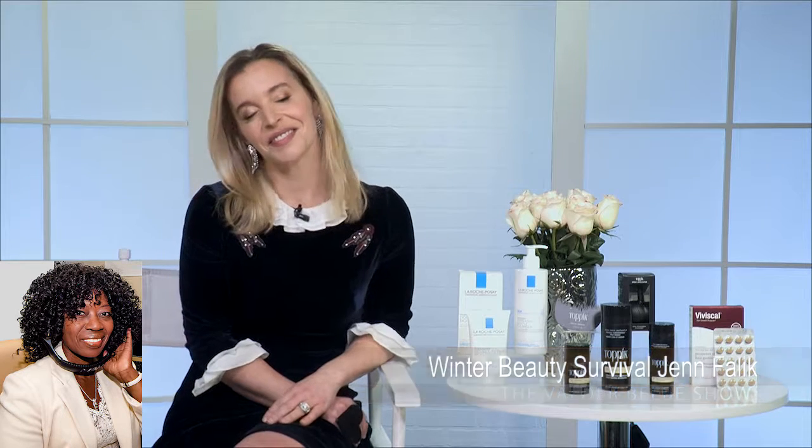From our hair to our skin and our beauty regime, I love that. Where can we find these products on the web as we go through these winter months? You can find La Roche-Posay on Amazon, Topic at Topic.com, and Viviscal is online as well. You can always find my beauty and fashion favorites on my website, jenfalik.com, or via my Instagram at jenfalik. Jen, thank you so very much during this holiday season for giving us this great information. Happy holidays! You as well — happy holidays!